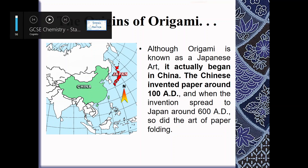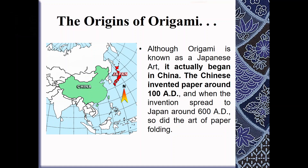Although origami is known as a Japanese art, it actually began in China. The Chinese invented paper around 100 AD, and when the invention spread to Japan around 600 AD, so did the art of paper folding.